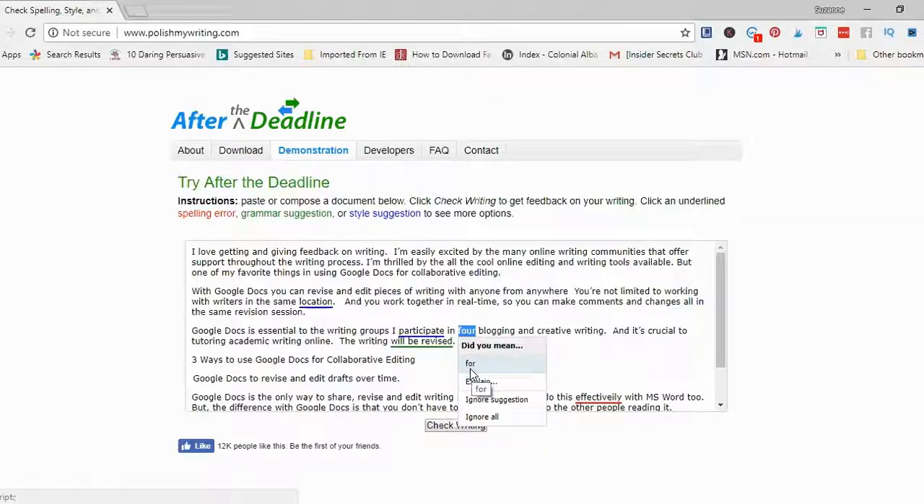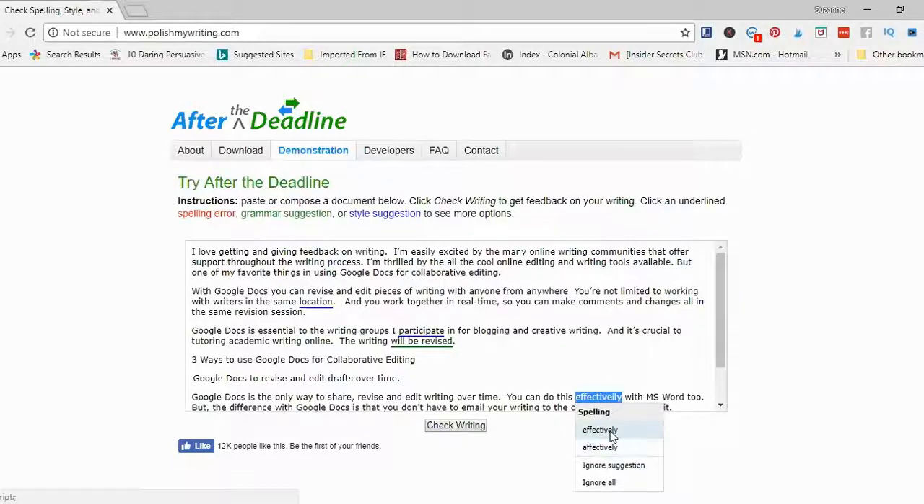You'll see that 'four' is spelled correctly — f-o-u-r, the number — but it's underlined in red because I used the incorrect 'for.' After the Deadline doesn't just check for misspelled words; it checks for misused words. The sentence reads 'Google Docs is essential to the writing groups I participate in for blogging and creative writing,' so I will change that to 'for' — f-o-r. I have one more spelling error: the word 'effectively.'